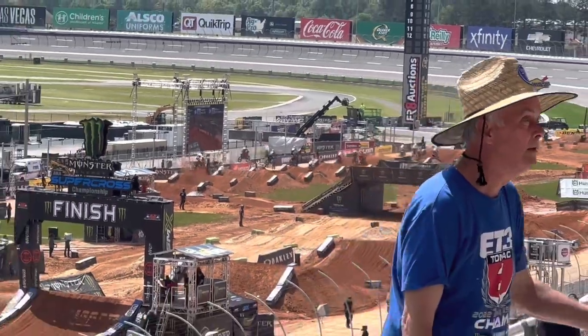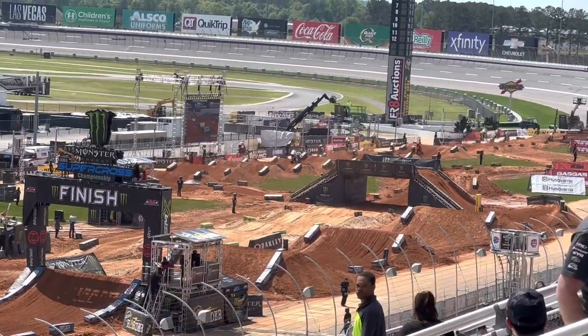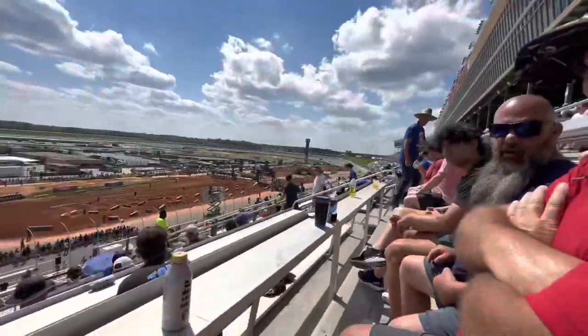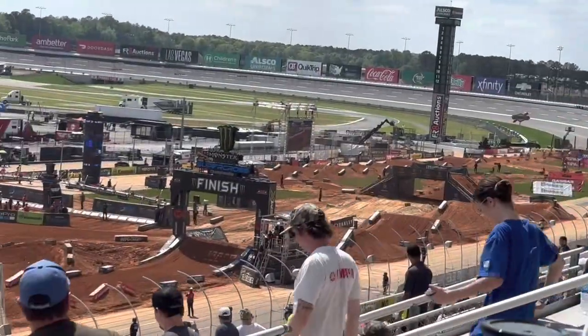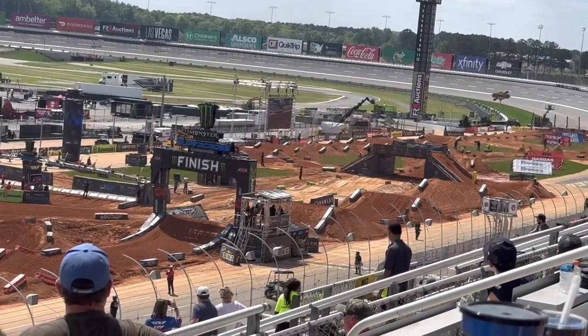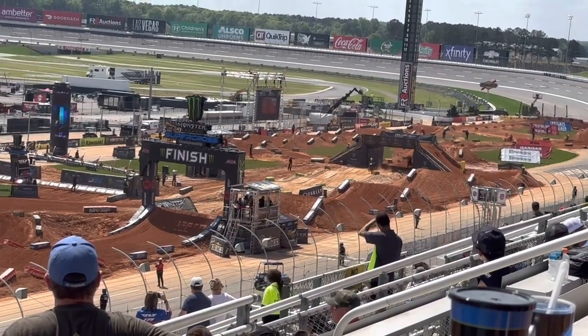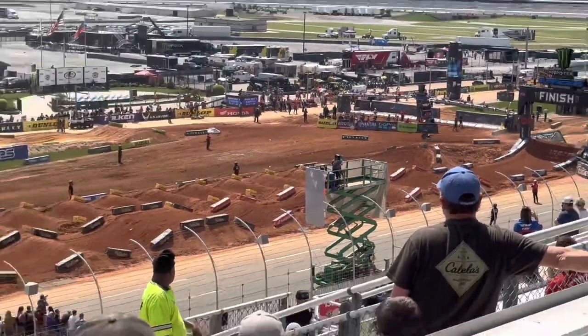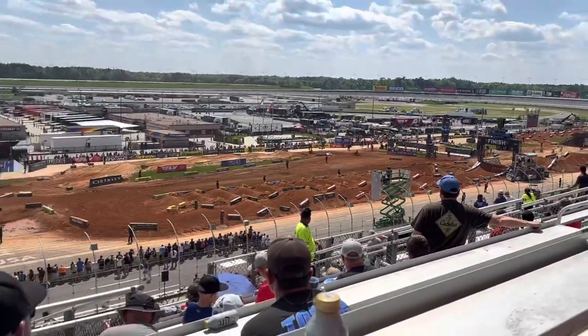Man, these guys are quick. Remember, your fastest qualifier was Nate Thrasher. He was faster than Hunter Lawrence, who you just saw win that heat. He didn't qualify but only by four hundredths of a second. So this is evenly matched. It's very fitting that Nate Thrasher on that Monster Energy Yamaha Star bike is up front, but that's kind of speedy.